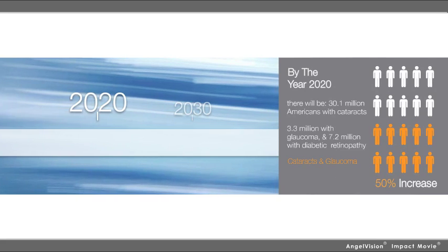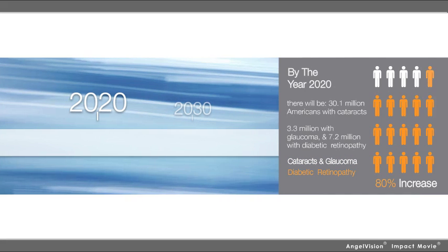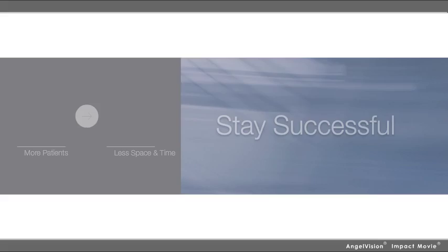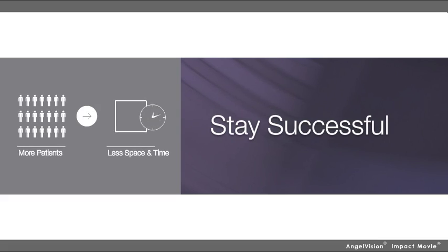And as early as 2020, experts estimate that there will be a 50% increase in the number of Americans with cataracts and glaucoma, and a more than 80% increase in those with diabetic retinopathy. This means to stay successful, you need to find ways to quickly and safely treat more patients with less space and time.